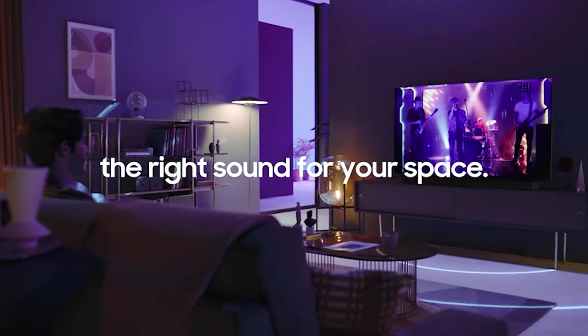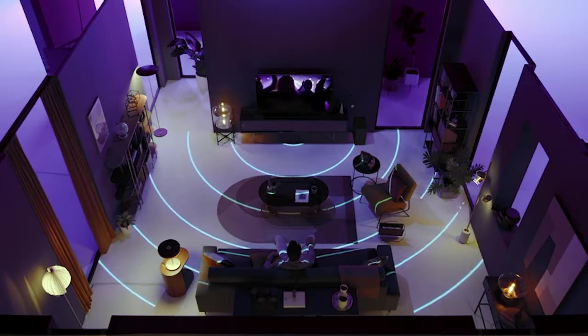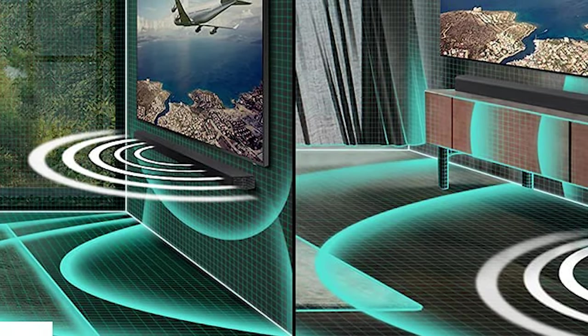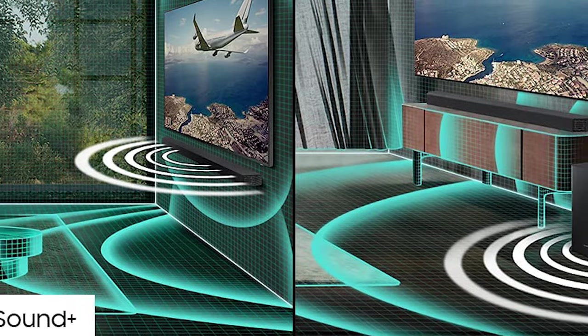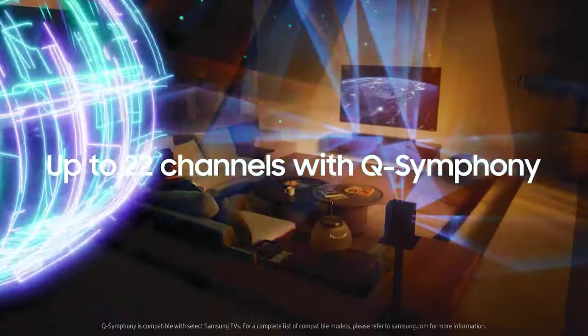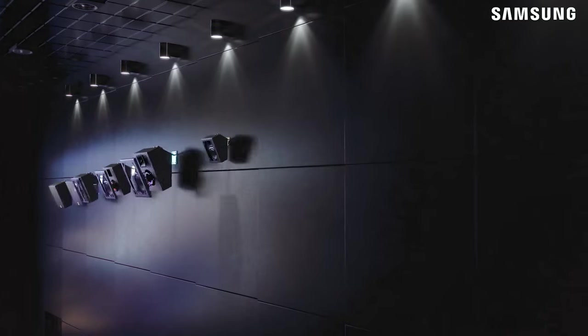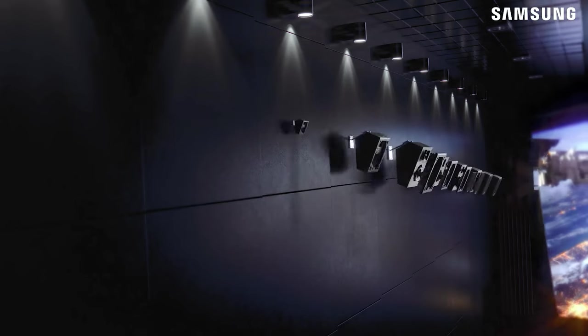It also has no Chromecast support, so you won't be able to stream content from a Chromecast-enabled device over Wi-Fi. And it doesn't output audio at high resolutions like 4K. But overall, this soundbar is worth the price, especially if your television and speakers are older models that can't support newer sound formats.